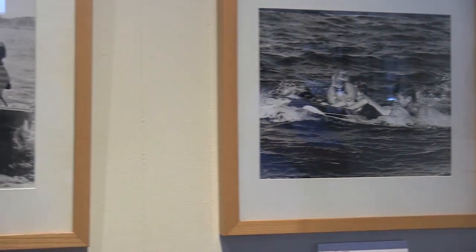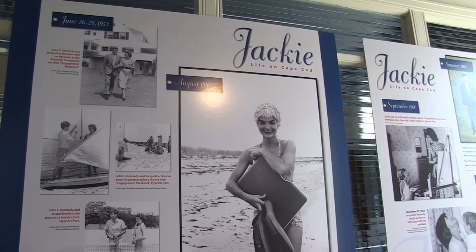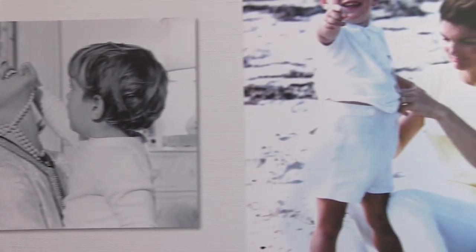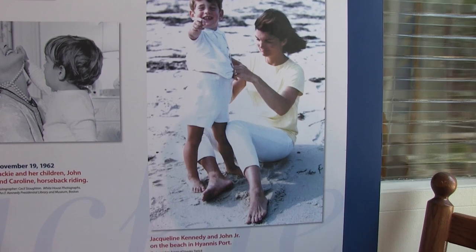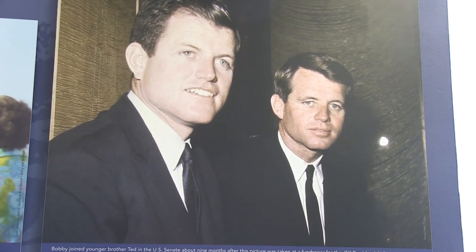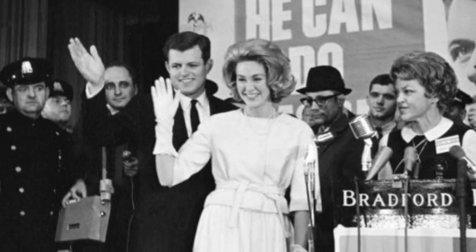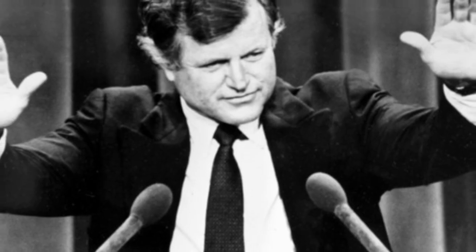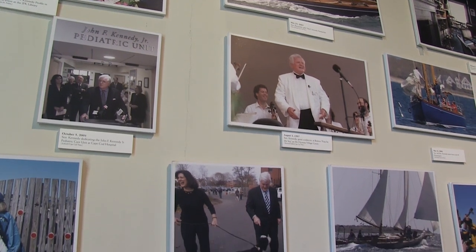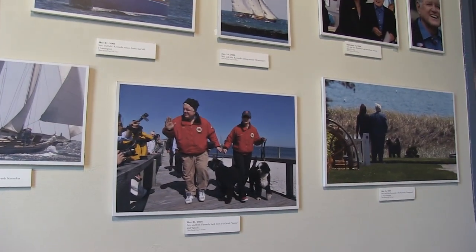We call this the ocean room — the images show family time out in the waters, the president with his family and guests. An important part of this museum is certainly capturing Jackie Kennedy, who is admired by women and men across the world. Senator Ted Kennedy was involved with this museum from the very beginning. He was very involved with the Cape community — he sailed, you'd see him at church, out with his family, and in his later life he was revered as the Lion of Congress.